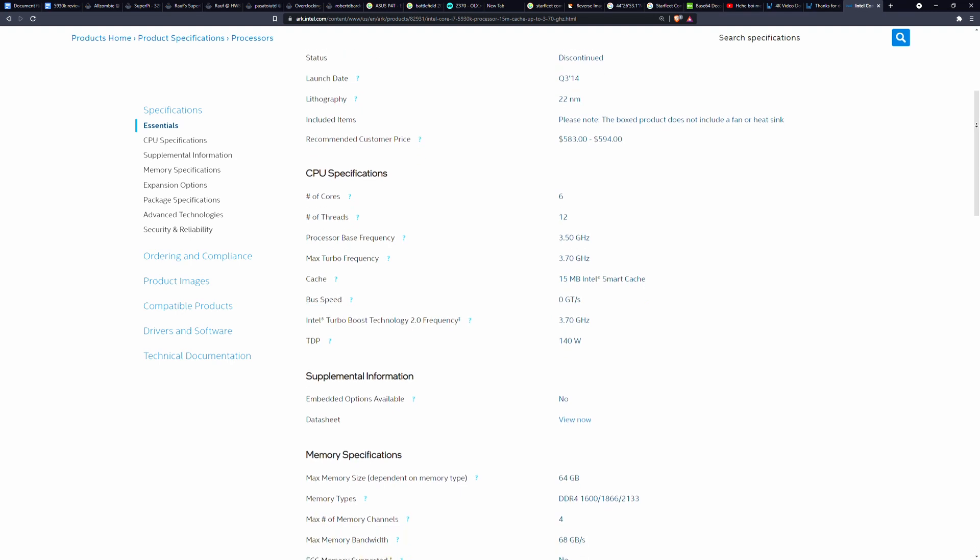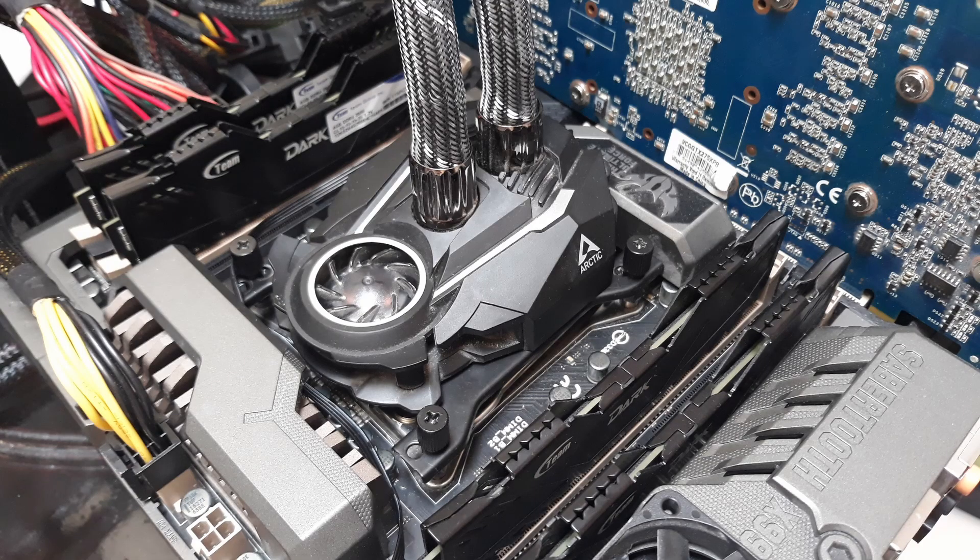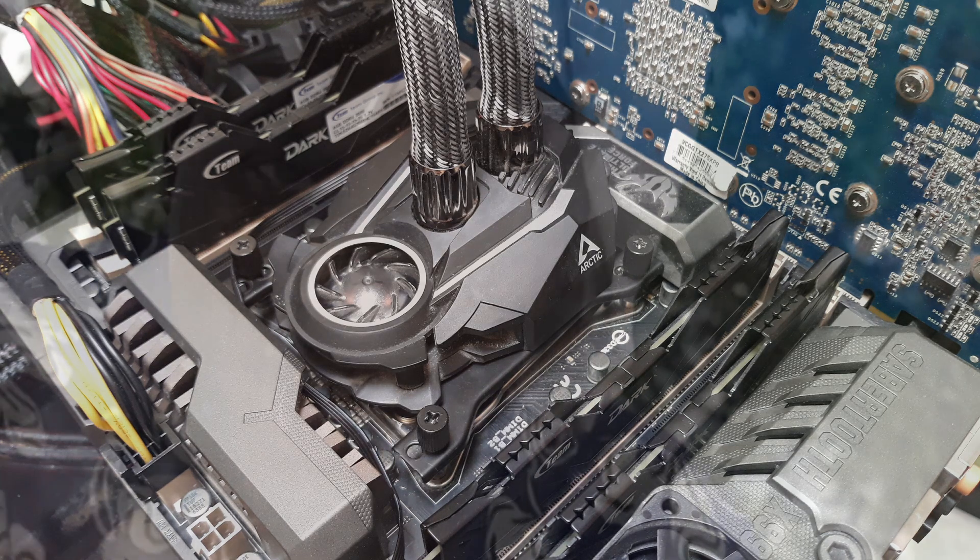For those who just want to see the benchmarks, just go to the timestamp. Now that those guys are gone, let's get into the good stuff.